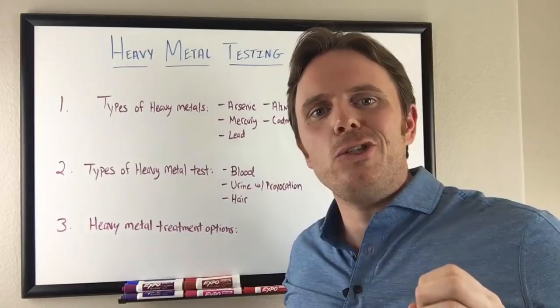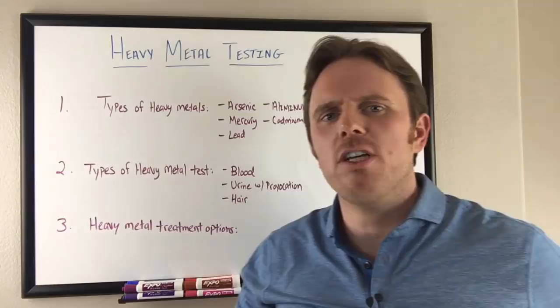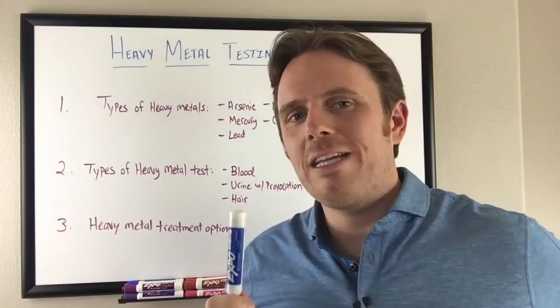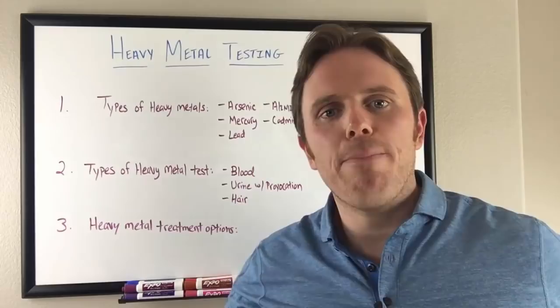Now these metals aren't so good. They are toxic to your neurological nervous system. Do you remember the Mad Hatter from Alice in Wonderland? Back in the late 1800s, maybe early 1900s, the inside of hats was actually lined with mercury. People would literally go mad — they called it Mad Hatter disease because they were going mad from their hats.